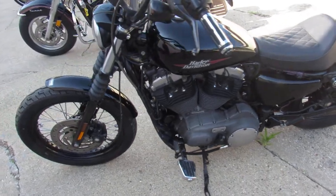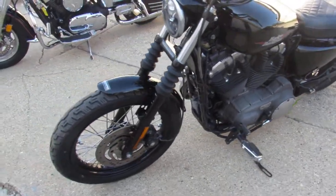Inspected, all the fluids have been changed. This one is ready for the road, guys. Great bike for the money. Buy it with confidence.